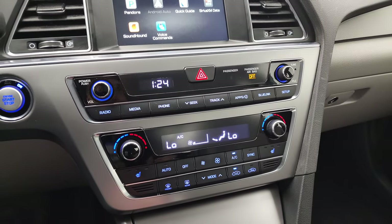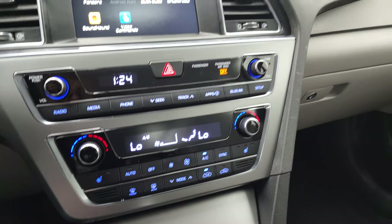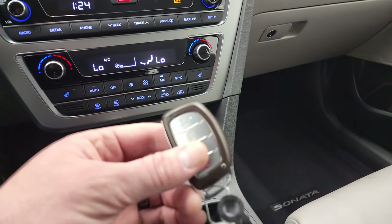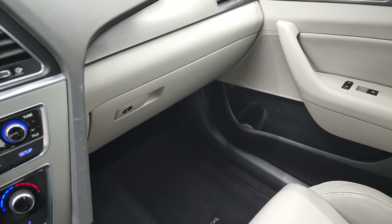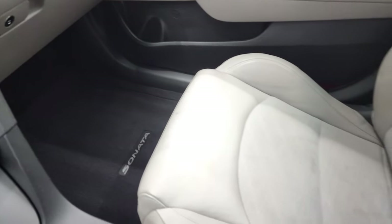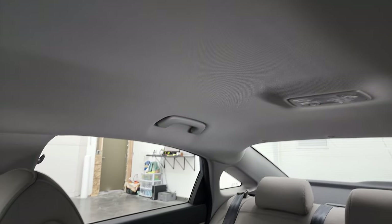Down here you have your climate controls, and you also have your heated seat buttons — so these seats are heated. Keyless entry is in really nice shape as well. The passenger-side floor mat and seat are in excellent condition with no rips or tears. It smells very clean inside this car; I don't think it's ever been smoked in. And the headliner is in great shape as well.